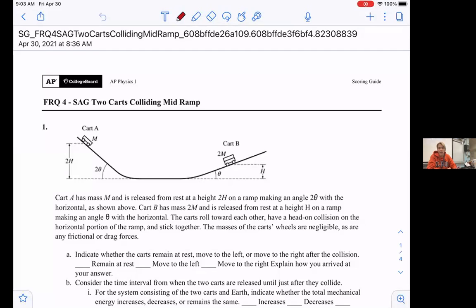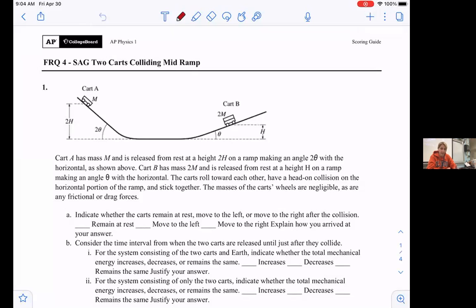When you take the AP test, they're not going to put the title of the question on there. So you're not going to see 'two carts colliding mid-ramp,' but you get the picture. Looking at the diagram, I can see they're going to be colliding together. I'd initially be thinking conservation of energy because objects are going from a ramp down to the bottom. And then with the collision, we're going to start thinking about conservation of momentum — could there be some impulse? Those are the things going through my mind as I start to read what the problem is about.